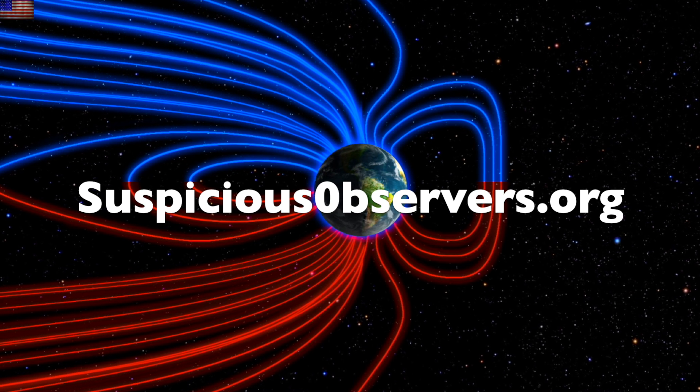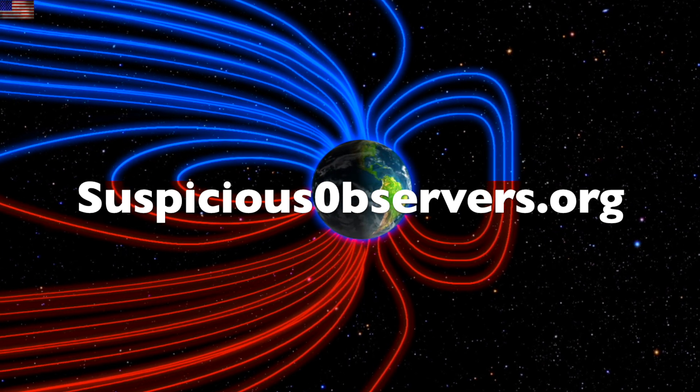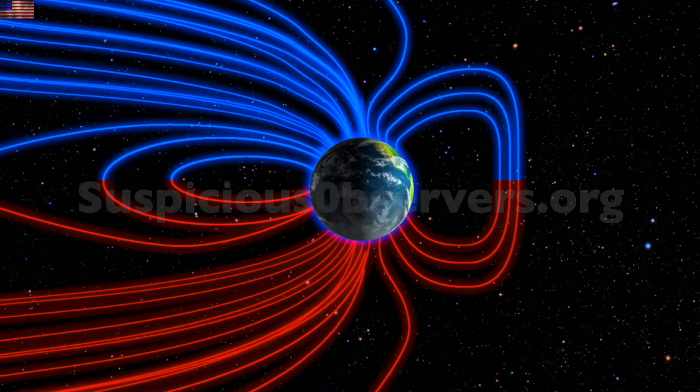We've got wind maps and shots of our star to close. Subscribe and we'll do this all again tomorrow right here. It's 5:45 a.m. in the new valley of the sun — eyes open, no fear, be safe everyone.